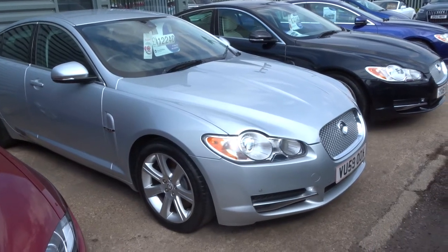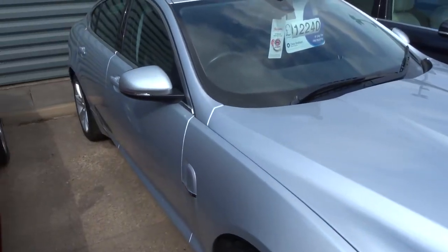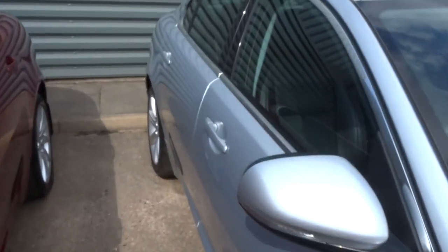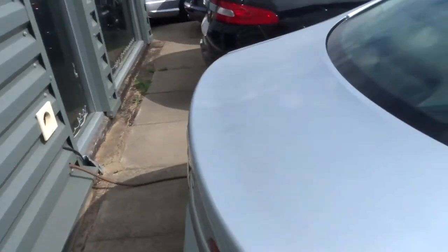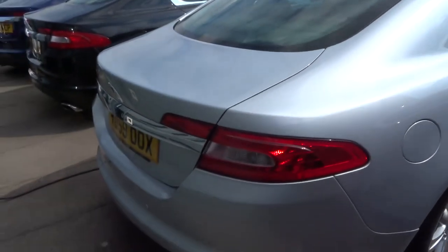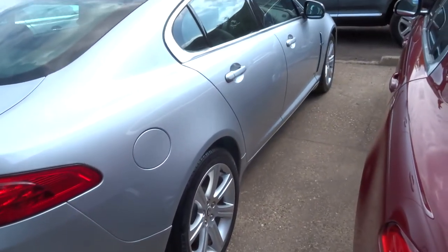Welcome to Country Car, my name's Tom. Here we have a Jaguar XF, 59 plate and silver. This is a diesel, got an incredibly low mileage just over 24,000. It's an automatic, about 42 miles to the gallon.